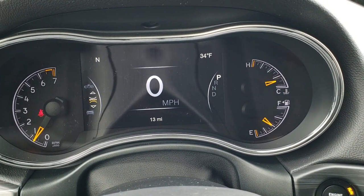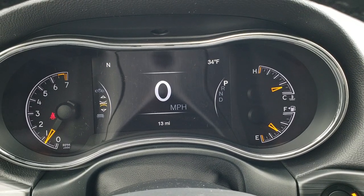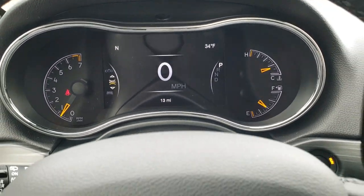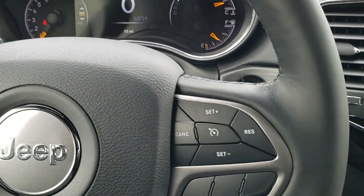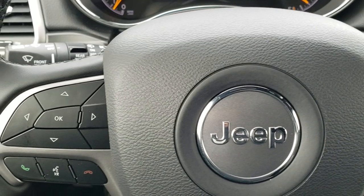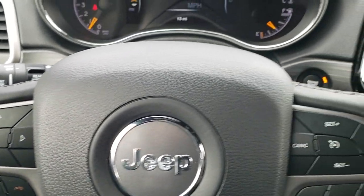Inside, you can see it comes with the 7-inch LCD display featuring a digital speedometer, outside temp, and compass display. You also get a heated steering wheel, with cruise controls on the right, and Bluetooth and information center controls on the left, plus audio controls on the back of the steering wheel.